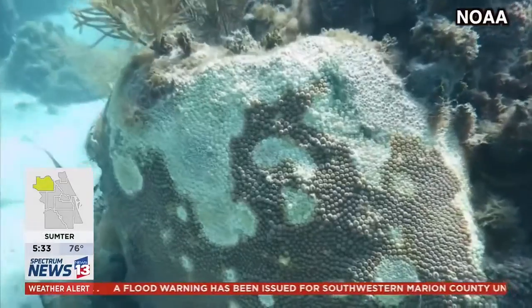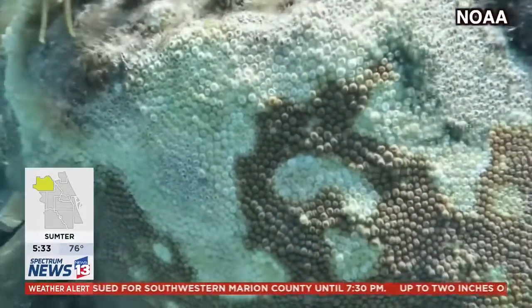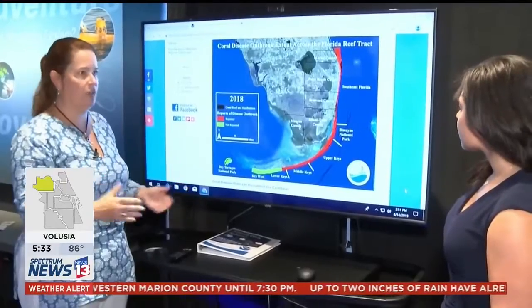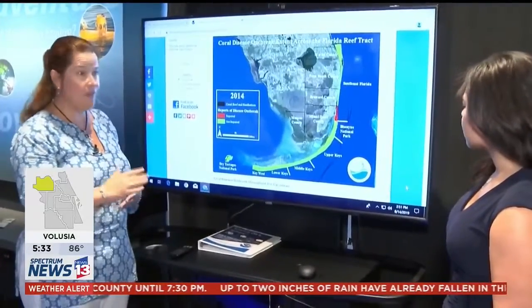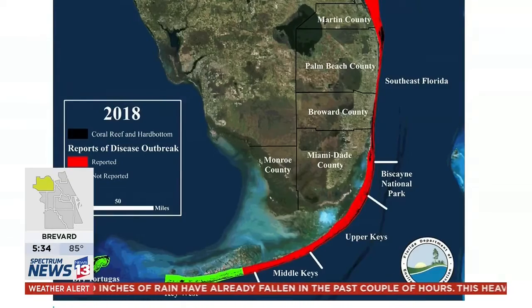Florida's corals are already severely stressed. Any other little change, like a new pathogen, can really wreak a lot of havoc. In the years since its discovery, the disease has spread over 150 square miles. This has been massive — 22 species in fairly rapid decline once it gets a hold of those corals.